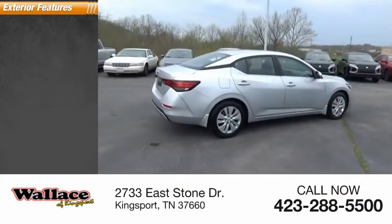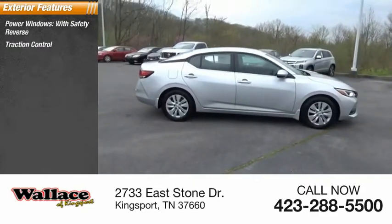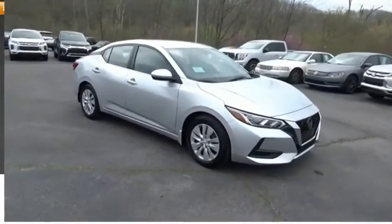Here are some of this vehicle's great options: power windows with safety reverse, traction control, stability control, daytime running lights, braking assist, power brakes.